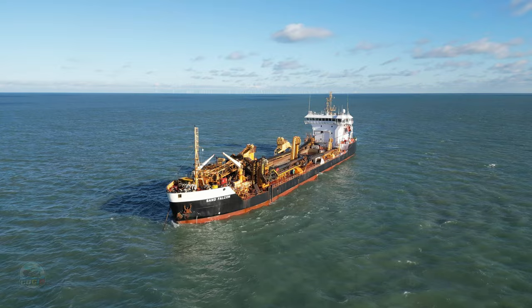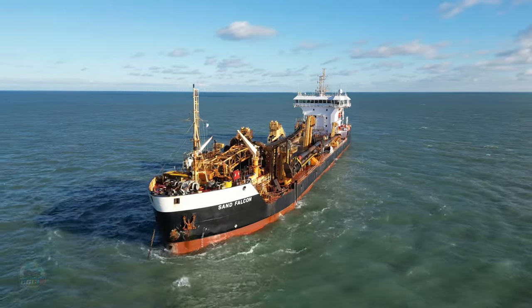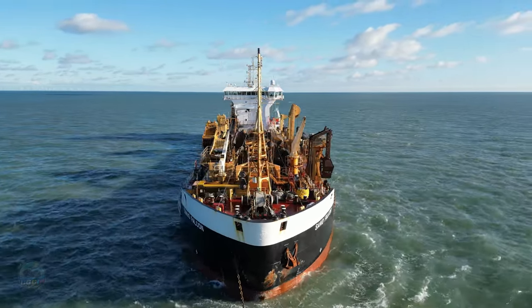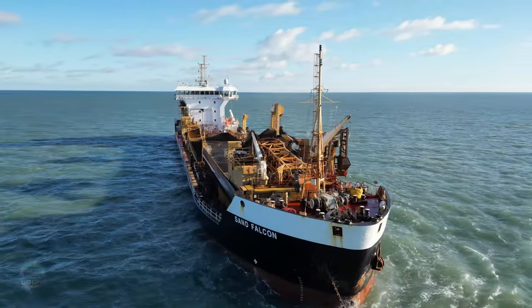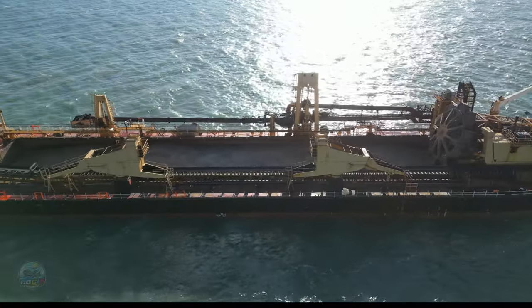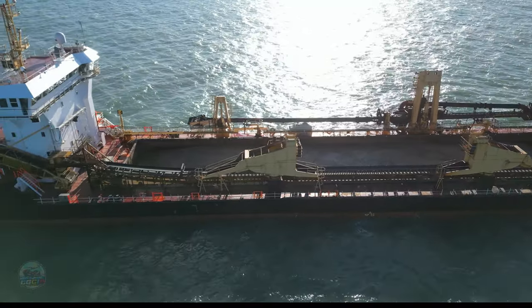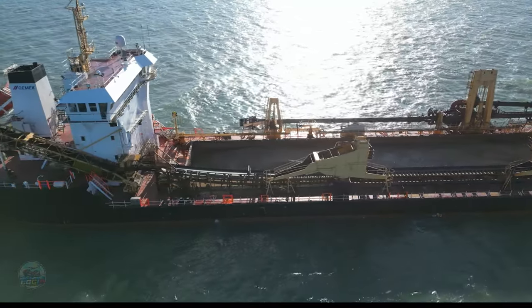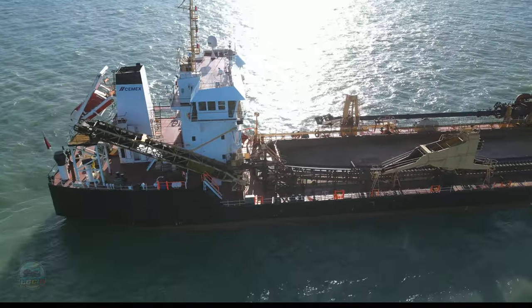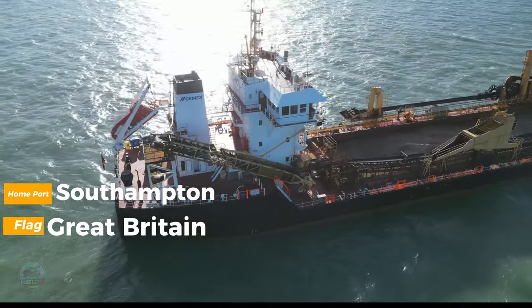Welcome once again to another drone tour. This time we get to take a look at the Sand Falcon, a British hopper dredger. Join us on this journey as we explore the ins and outs of this wonderful ship. The Sand Falcon — every detail of this vessel has been precisely engineered to offer both efficiency and sustainability in its daily operations. This 26-year-old dredger flies the flag of the United Kingdom, operating its business out of the port of Southampton.